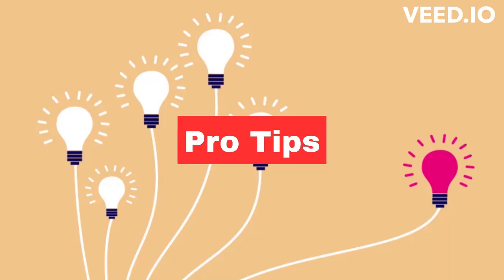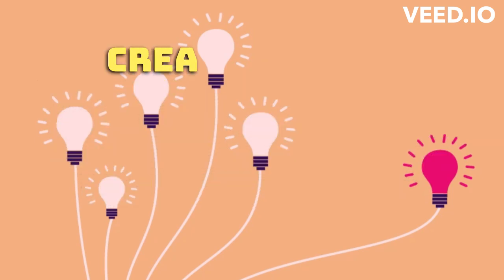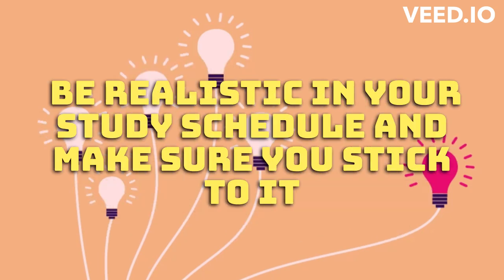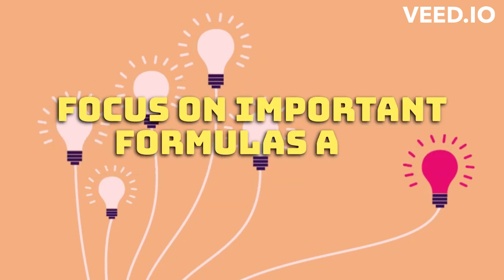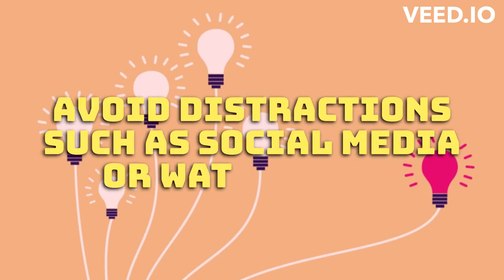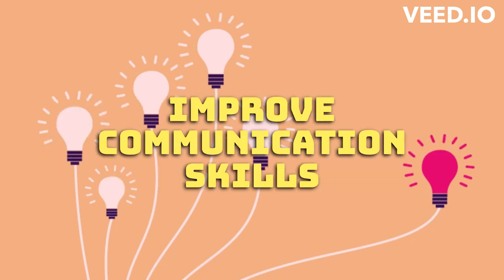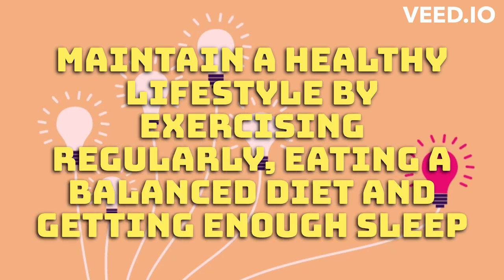Pro Tips: Start with the topics that you are weak in and then move on to other topics. Create a study schedule and allocate enough time for each topic based on your strengths and weaknesses. Be realistic in your study schedule and make sure you stick to it. Solve previous year question papers and focus on important formulas and concepts. Taking regular breaks is important for your mental and physical well-being. Avoid distractions such as social media or watching TV. Improve communication skills. Maintain a healthy lifestyle by exercising regularly, eating a balanced diet, and getting enough sleep.